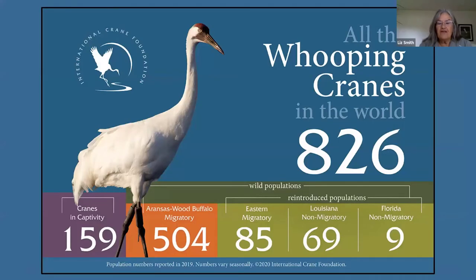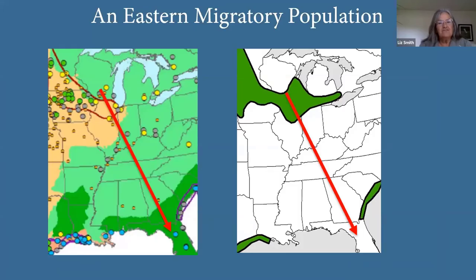We have recovered up to around 800 birds. As of 2019 there are about 500 in the Aransas–Wood Buffalo migratory population, three non-migratory reintroduced populations, and the eastern migratory population. These maps were useful in looking at where to put a reintroduction site for a migratory population in the eastern flyway. Hilary will be talking about work in that flyway going from Wisconsin down to Florida.